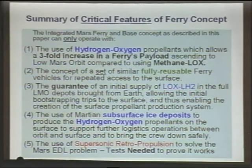These are the most critical features: the hydrogen-oxygen propellant, the set of similar fully reusable ferry vehicles for repeated access, the guarantee of an initial supply of liquid oxygen and liquid hydrogen in Mars orbit, the use of the Martian subsurface ice deposits, and the use of supersonic retro-propulsion.